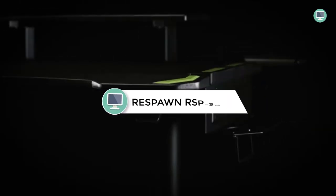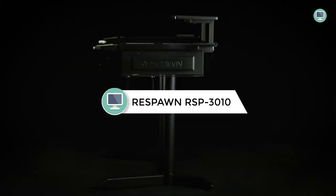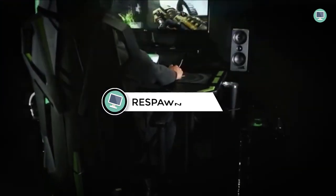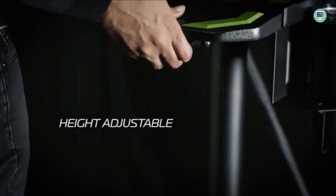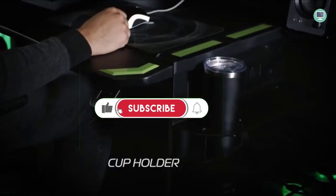Number 3: Respond RSP 3010 Computer Ergonomic Height Adjustable Gaming Desk. The Respond RSP 3010 was built to withstand battle after battle. Whether you're a PC gamer or an office worker, this gaming desk can also be used as an office desk to get through the daily grind.